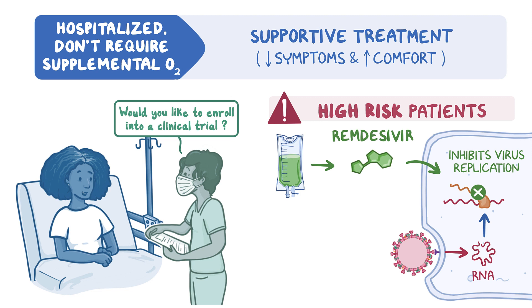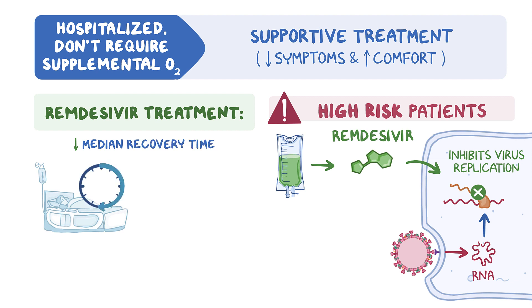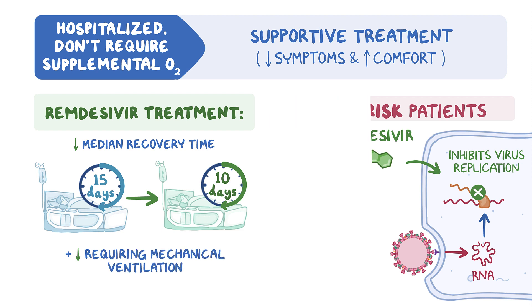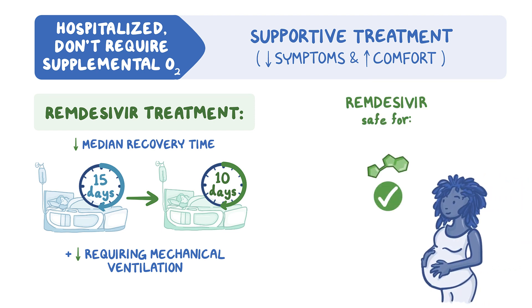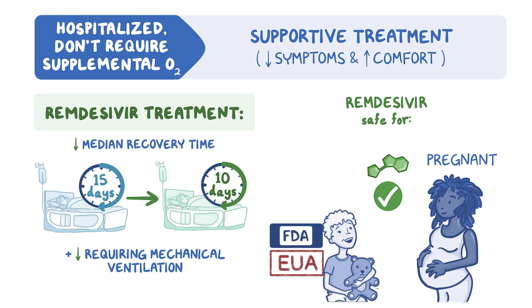Clinical trials with hospitalized patients showed remdesivir treatments reduced the median recovery time from 15 days to 10 days and reduced the number of individuals requiring mechanical ventilation. Initial clinical trials also suggest that remdesivir is safe for use in people who are pregnant, and it has been given emergency use authorization from the FDA for use in children 12 years of age and younger as long as they are over 3.5 kg.